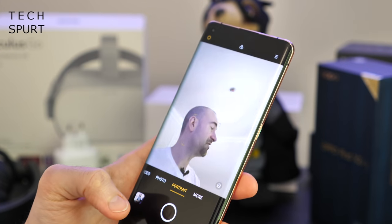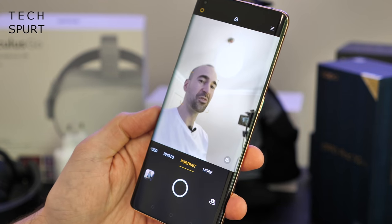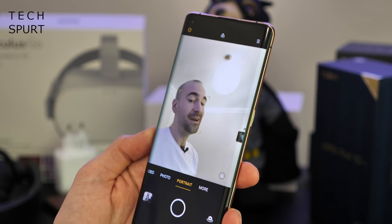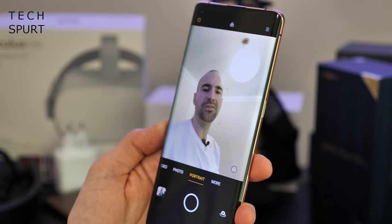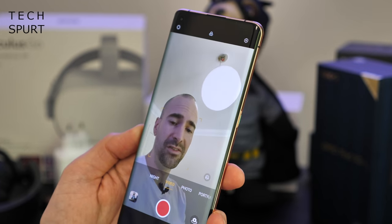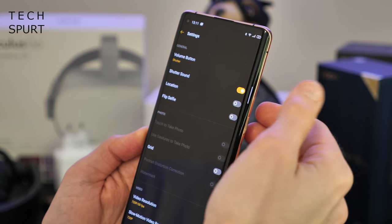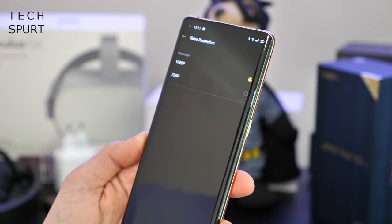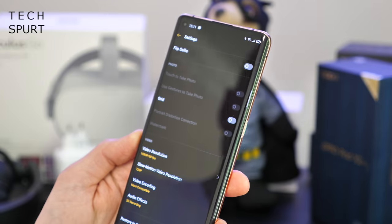And you've got that front facing selfie cam as well. Unfortunately it's not one of those snazzy pop-up efforts that we got in the original Find X, which is a bit of a shame. You've got portrait smarts and it seems pretty good at face detection. Video-wise, the front camera tops off at 1080p sadly — you can't do full 4K with this bad boy, which is a bit of a shame.